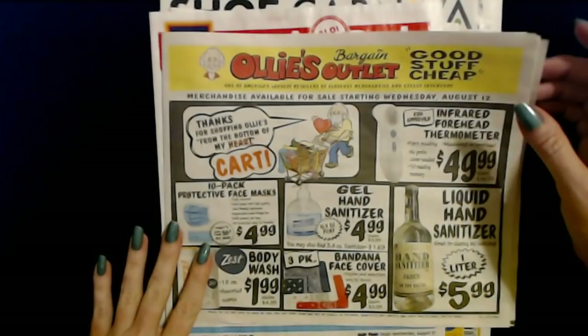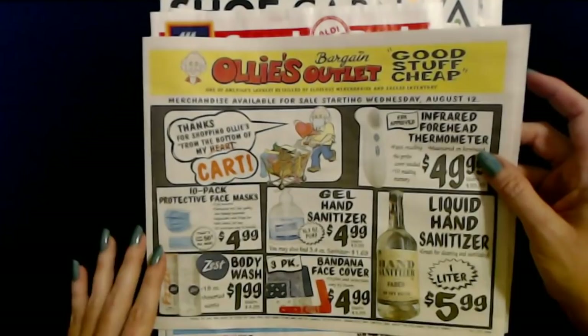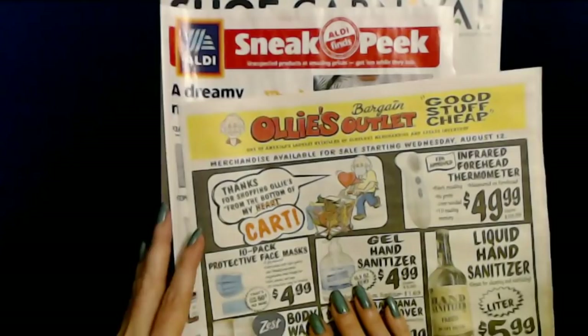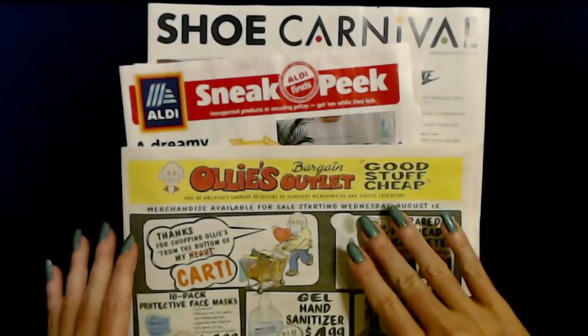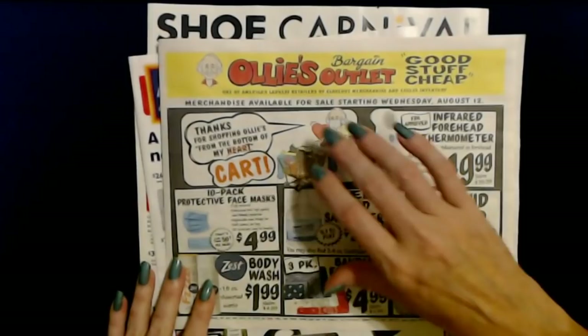Hello, it's good to see you. Today we are here with some sales circulars that came in the mail. I got this one in the mail today. The sneak peeks didn't come in the mail — I picked those up at Aldi. But I did get a Shoe Carnival sales circular today too. We'll just take a look at these. We'll start with Aldi's.